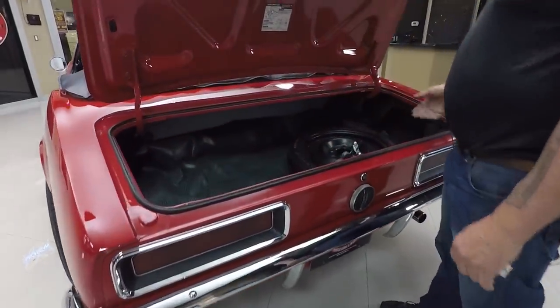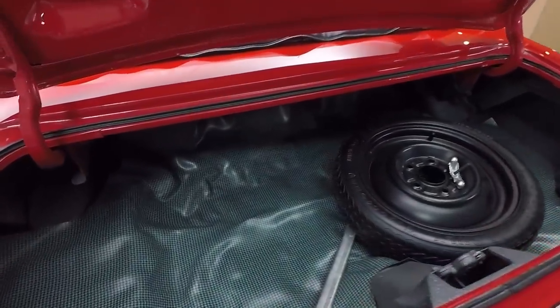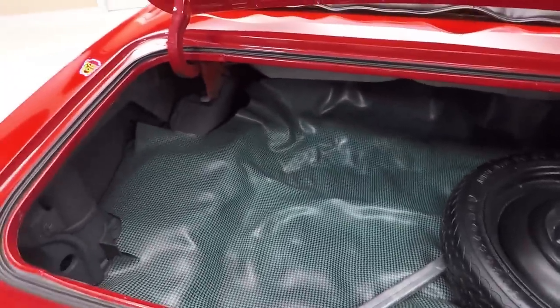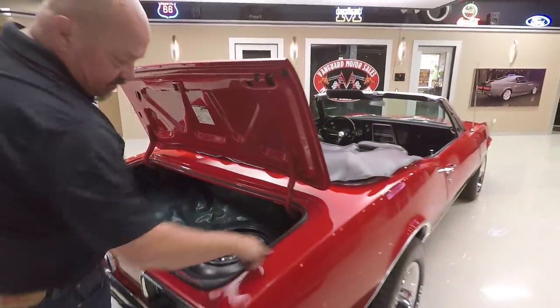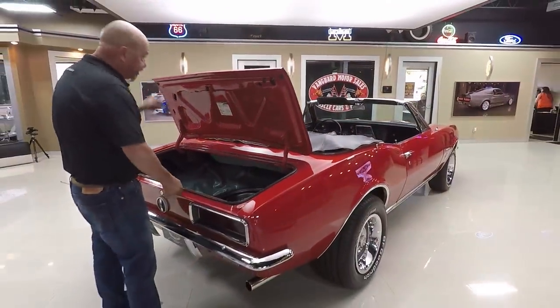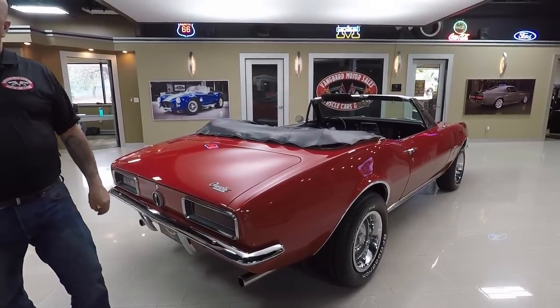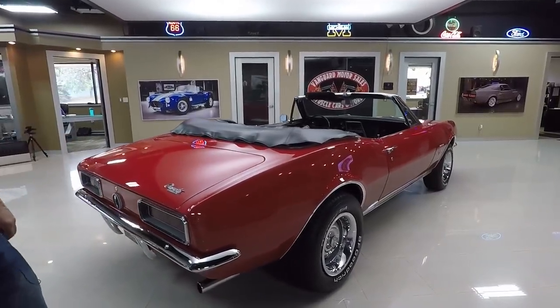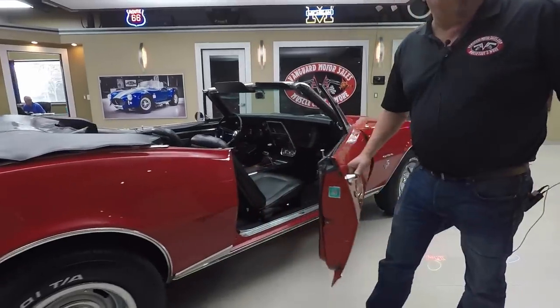Inside the trunk here is nice and clean. We've got a space saver temporary spare. Looks like the jack and lug wrench are in there. Got a brand new mat in there. Bottom side of the deck lid is nicely painted, the lips look good. The gutters look good, the rubber looks good. You've got to push on it a little bit to shut it. Look down the side of it — nice and straight. This door operates great also.